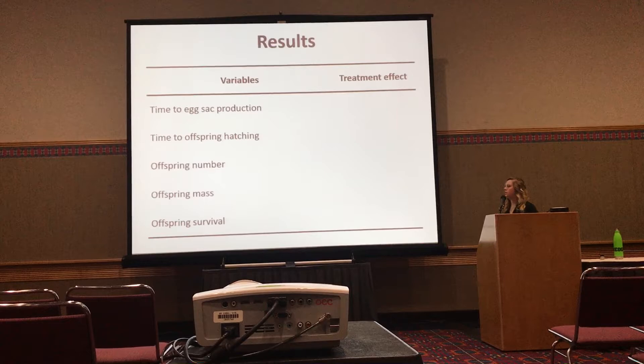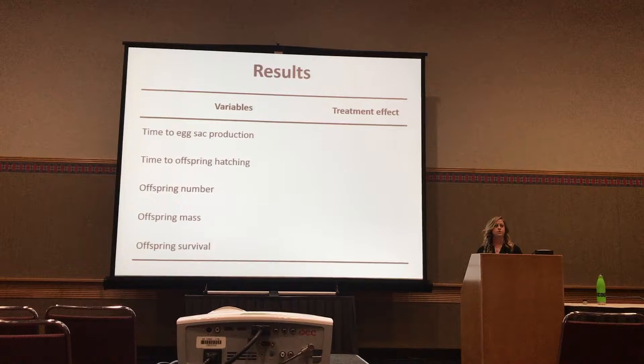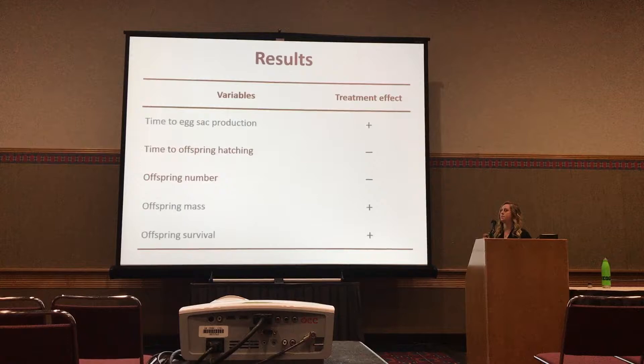In addition to my predictions about offspring number, mass, and survival, I also looked at the time it took for her to develop those egg sacs and the time it took for offspring to hatch from those egg sacs. Here's a snapshot overview of where we saw positive effects of our treatment: the time it took for egg sacs to be produced, offspring mass, and offspring survival all showed a positive effect of our cannibalism treatment, but we did not see a positive effect on the time it took for offspring to hatch or on offspring number.